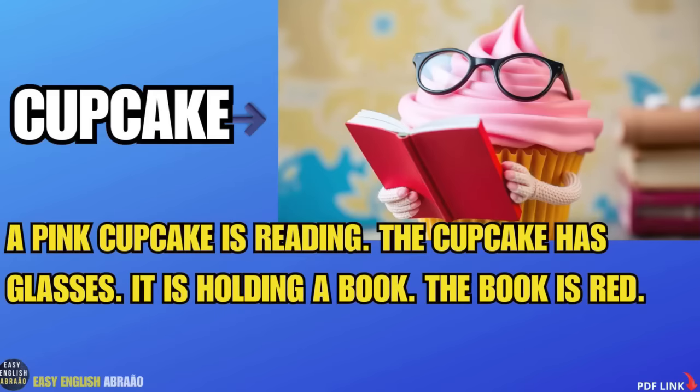Cupcake. A pink cupcake is reading. The cupcake has glasses. It is holding a book. The book is red.